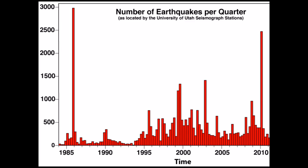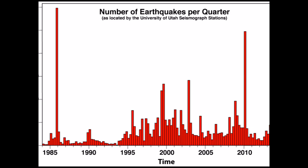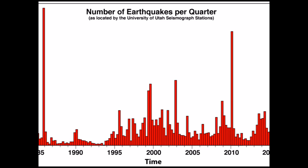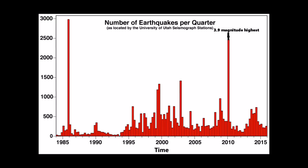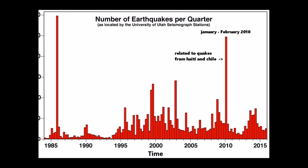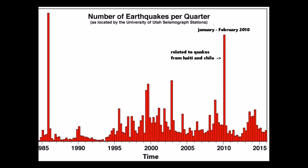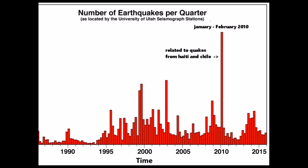In 2008, continuing into 2009, more than 500 quakes were detected under the northwest end of Yellowstone over a seven-day span, with the largest registering a magnitude 3.9. The most recent swarm started in January 2010, after the Haiti earthquake and before the Chile earthquake, with 1,620 small earthquakes between January and February 2010 — the second largest swarm ever recorded in the Yellowstone caldera.